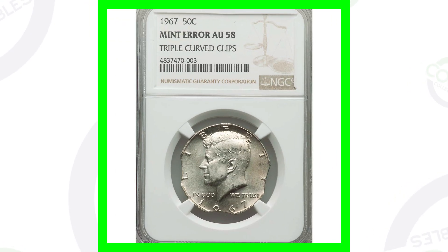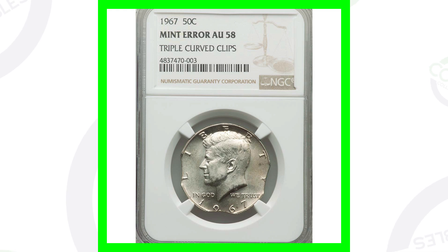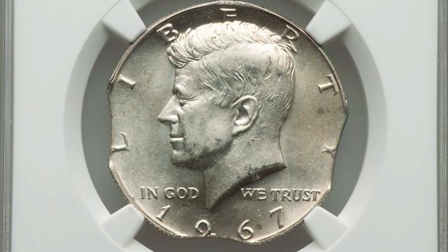This next coin has triple curved clips — you'll see three of them, one on each side of the coin and one at the bottom below the date. This coin ended up selling for over $125.